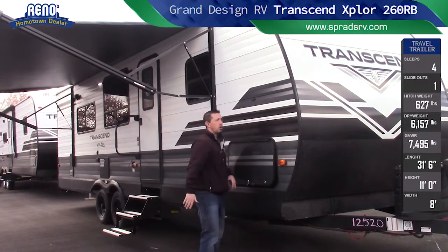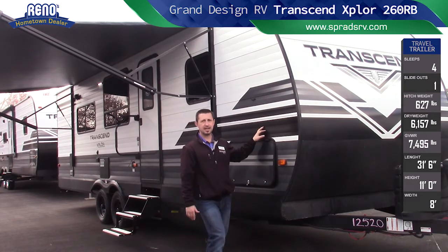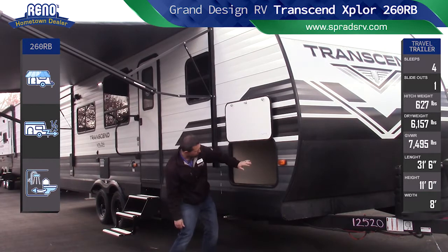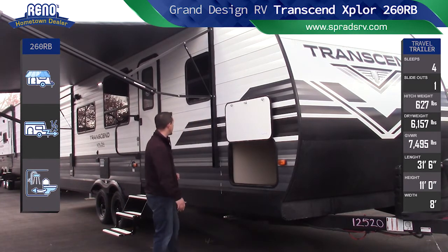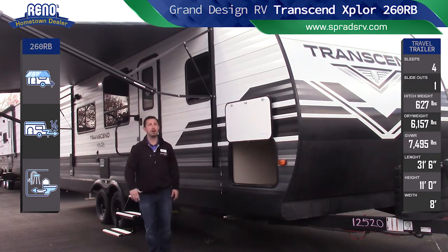This has strong wall aluminum exterior construction — a little different than your typical aluminum construction you see, not easily to dent. You have a huge pass-through storage here that goes all the way across with tons of motion sensor lighting inside. As you can see, look how big this awning is — this thing's got to be at least a 20-foot powered awning.